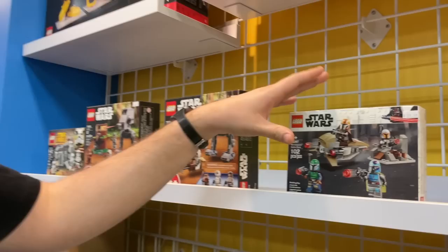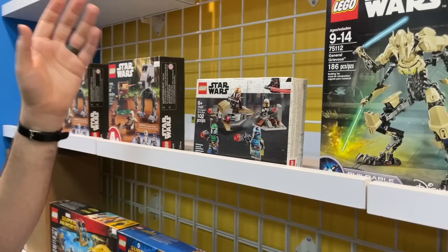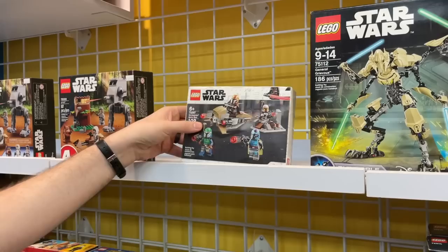This is the Mandalorian battle pack and it's funny looking at it because it's retired but just went out about a year ago. The Mandalorian Season 3 trailer just dropped - I won't give away any spoilers, but there were some Mandalorians that look strikingly similar to some of these in the battle pack. I wonder how that happened. I feel like it's going to go up in price pretty soon. I'm glad we stacked up on a few of them.